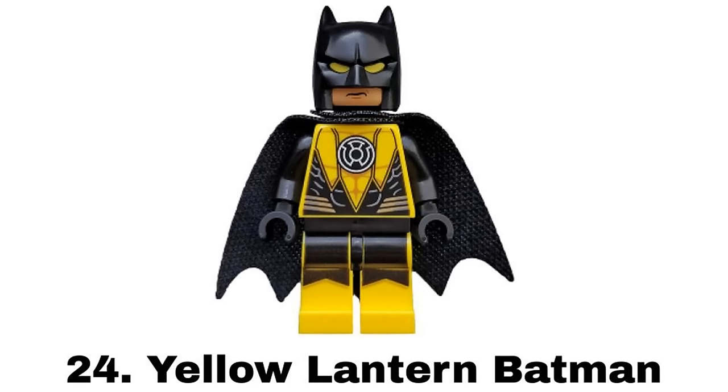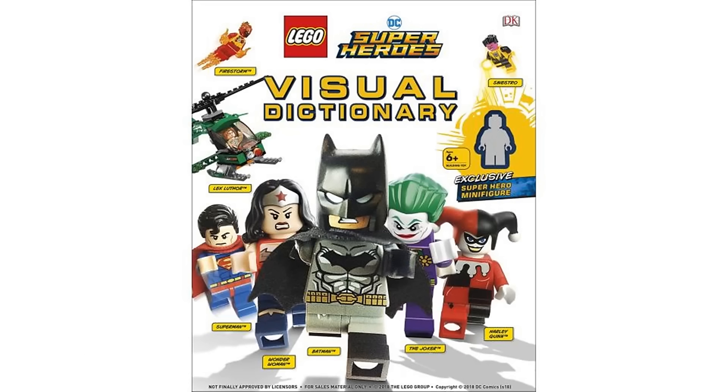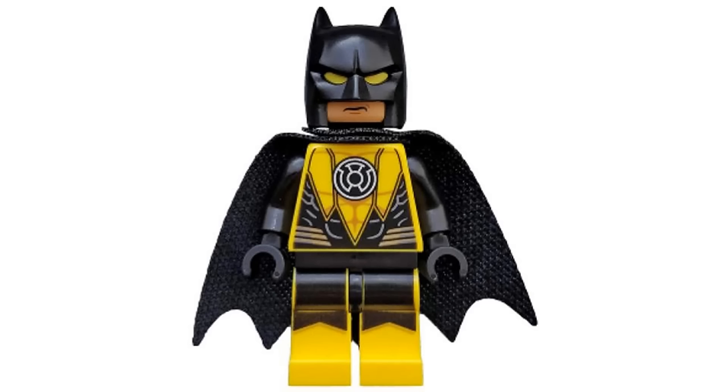Number 24 is Yellow Lantern Batman from the LEGO DC Superheroes Visual Dictionary in 2018. This is based on the idea of Batman being in the Yellow Lantern Corps because the Yellow Lanterns are powered by fear, which is a neat idea that makes a lot of sense because Batman uses fear. The figure itself also looks pretty cool with the yellow eyes and details and it's nice to get more lantern figures in general.